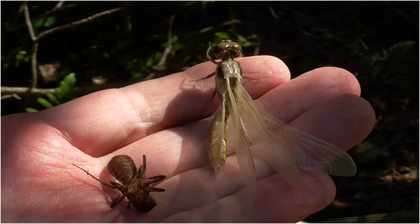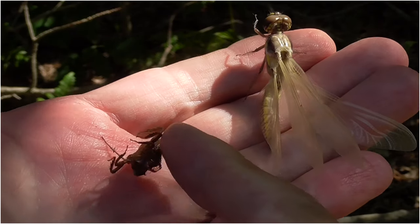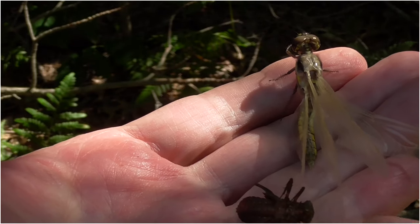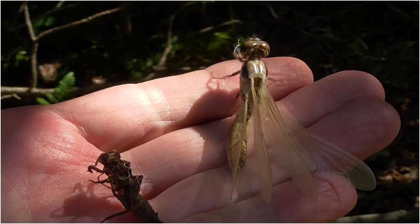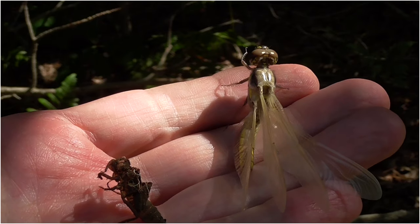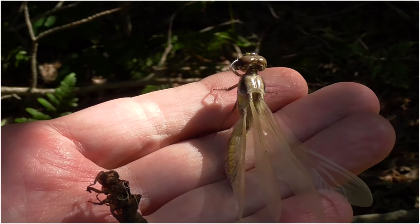It's amazing how big this dragonfly is compared to what he crawled out of. I put him back where I found him.